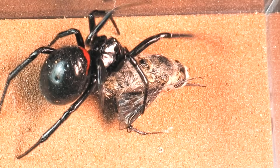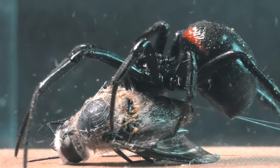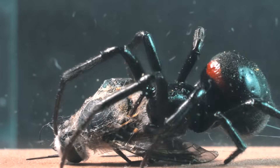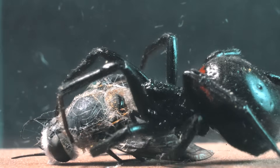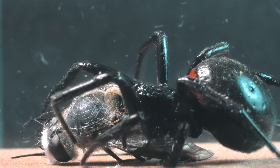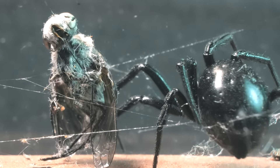Although Steatoda spiders are solitary and only socialize during mating, they exhibit remarkable parental behavior. After laying their egg sac, the female stays with her offspring until they are large enough to be independent. This behavior ensures a higher survival rate for the young, as the mother protects and cares for them in their early days of life.